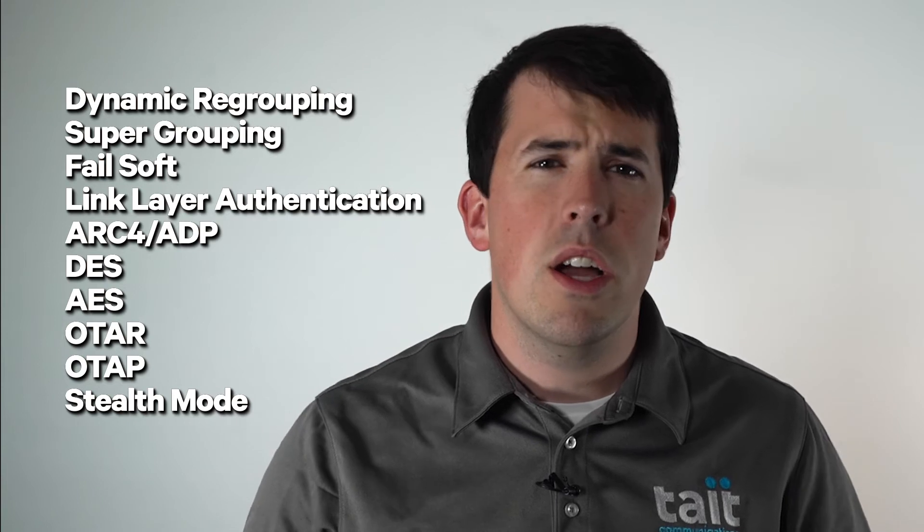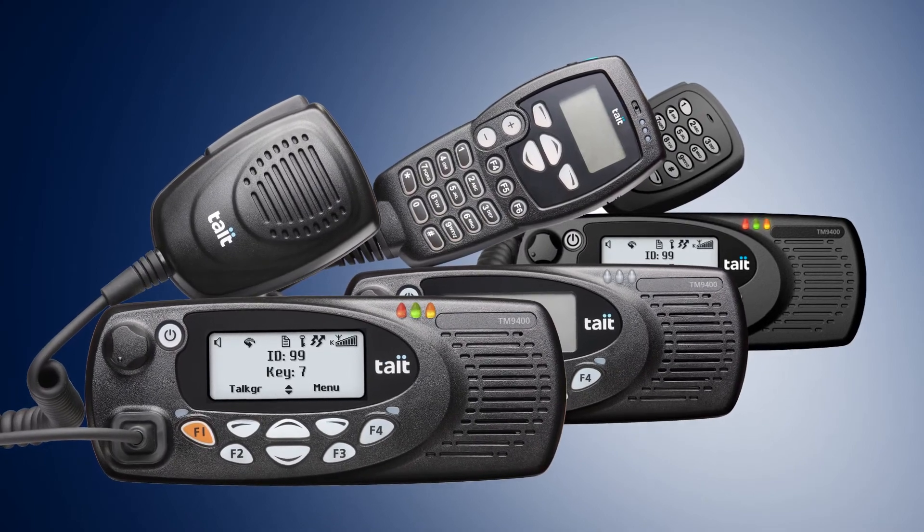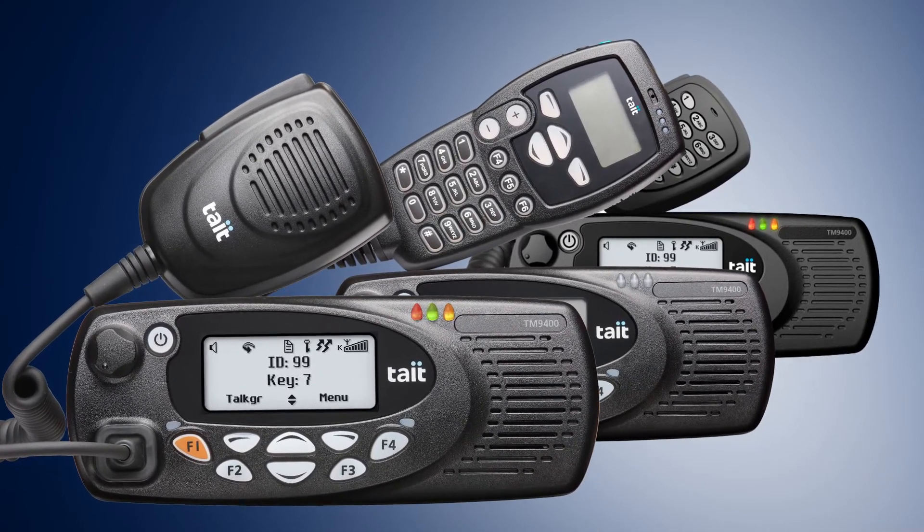DES, AES, OTAR, OTAP, and Stealth Mode. The hardware is also configurable. The TM9400 is available with multiple color options. You can choose between a dual head and a remote mount with 6M and 12M options. There are four programmable function keys on the standard mobile head and a programmable orange emergency key. The flexibility of the TM9400 allows you to make the radio your own.